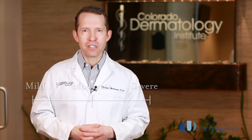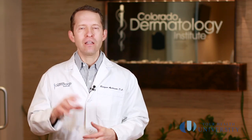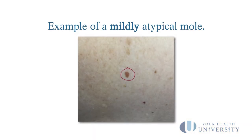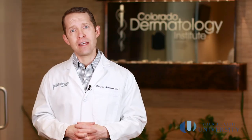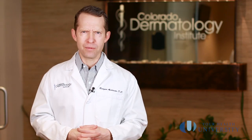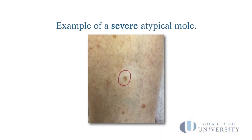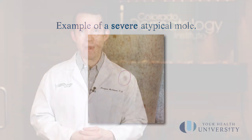The vast majority of dermatologists think that a mildly atypical mole that does not return after biopsy just needs to be monitored — we do not recommend excising those under normal circumstances. On the flip side, for severely atypical moles, the vast majority of dermatologists recommend cutting those out, stitching it up, and then watching the area closely to make sure it doesn't come back.